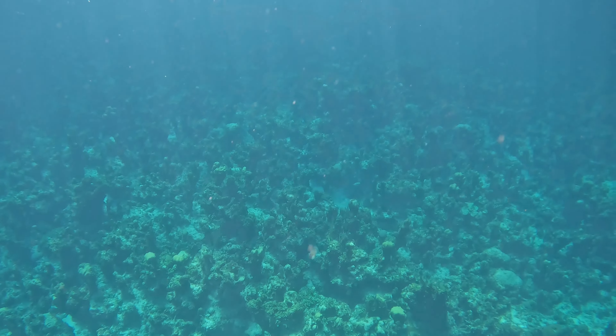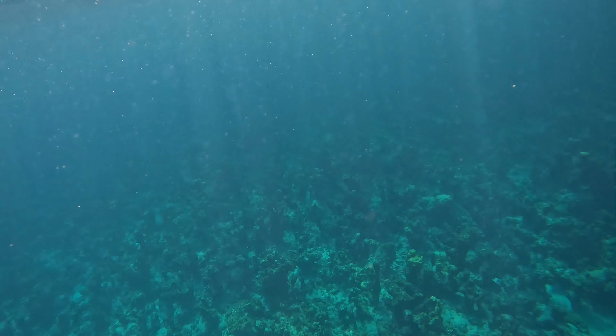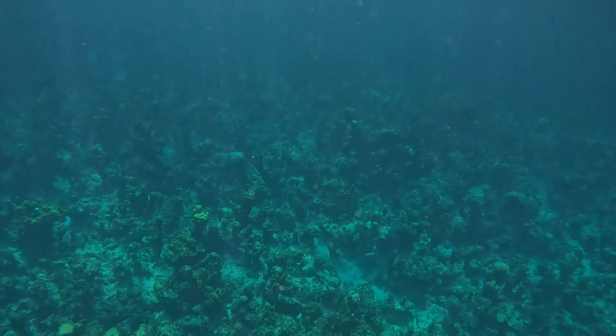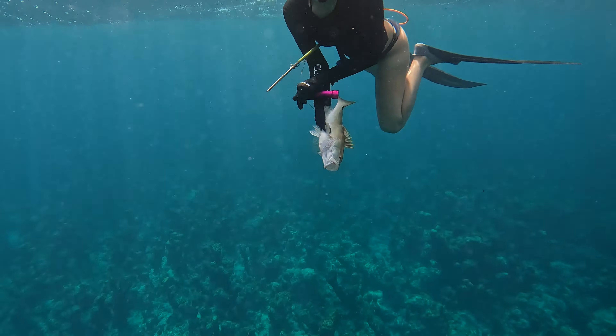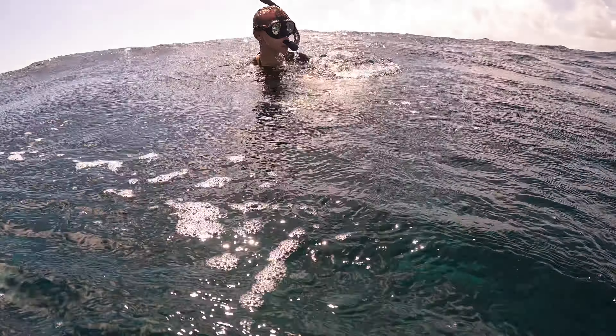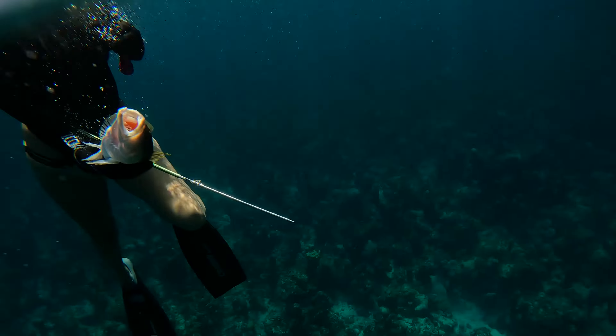Here we're stepping up the action — this is a shot of a Nassau grouper. She's new to spearfishing and does great at shooting them.